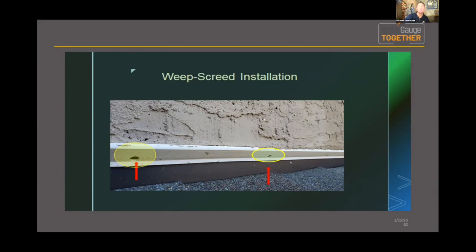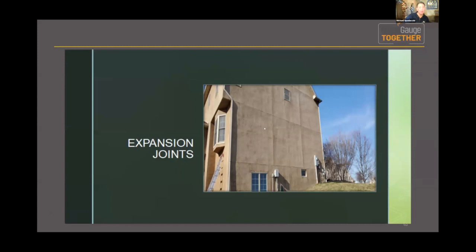Expansion joints are not always the prettiest, but they're a new code requirement. This is a three to four story home I worked on about four months ago — such an expanse of home with a minimum number of windows creates a higher likelihood of cracking. By creating expansion joints and installing them within the system, if a crack develops you don't have to take all the rest of the stucco off — you can work to an area and isolate the areas of repair.